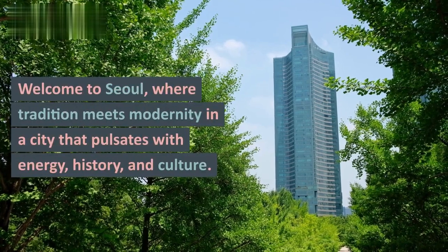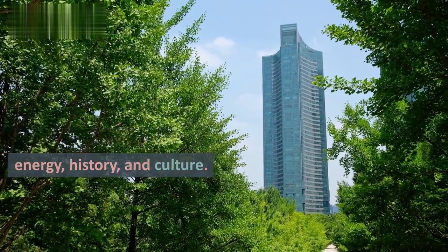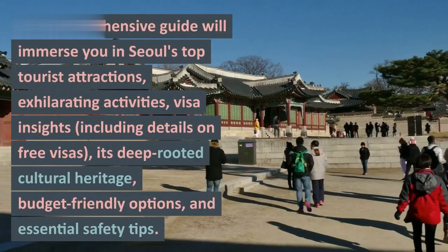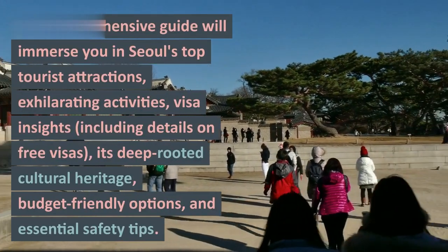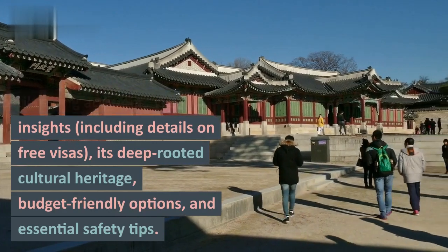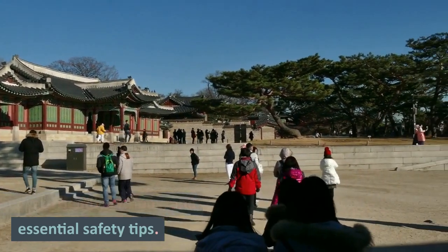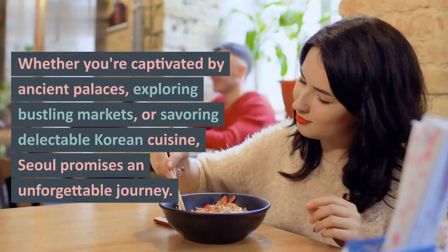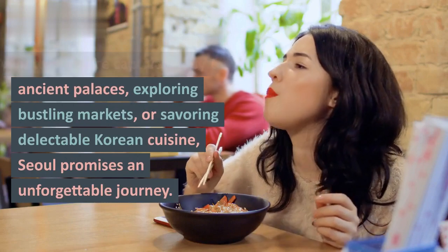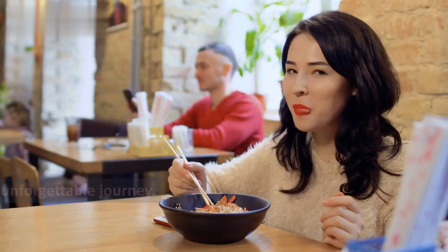Welcome to Seoul, where tradition meets modernity in a city that pulsates with energy, history, and culture. This comprehensive guide will immerse you in Seoul's top tourist attractions, exhilarating activities, visa insights including details on free visas, its deep-rooted cultural heritage, budget-friendly options, and essential safety tips. Whether you're captivated by ancient palaces, exploring bustling markets, or savoring delectable Korean cuisine, Seoul promises an unforgettable journey.